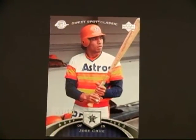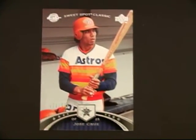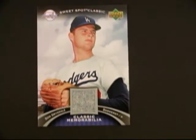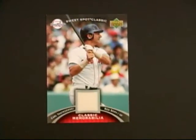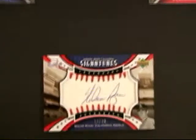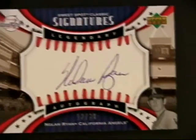The numbered base cards are numbered to 575. The Jose Cruz with a nice mid-70s Houston Astros jersey. George Sisler spent his whole life saying, what did you just call me? Don Drysdale with a nice classic retro patch from his jersey. Carl Yastrzemski, the Yaz. And the nice Nolan Ryan, numbered to 75, beautiful bold signature.